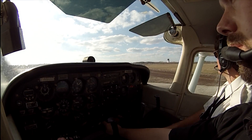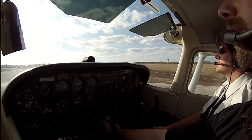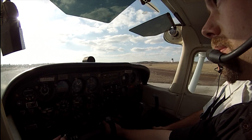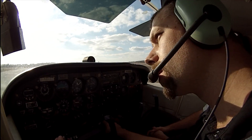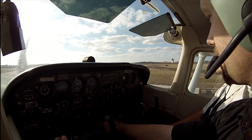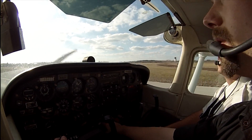Cutlass 4221, runway 17L cleared for takeoff — do you need a right or left turn to the north? Left turn to the north works. Roger, left turn to the north is approved — traffic off the departure end and left, close traffic. 4221 cleared takeoff 17L, left turn approved, traffic in sight, 4221.